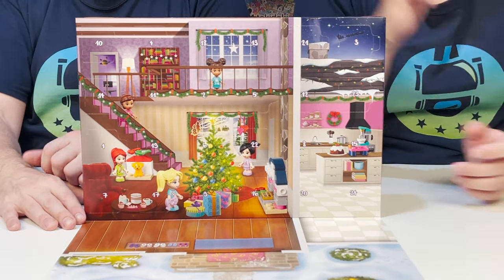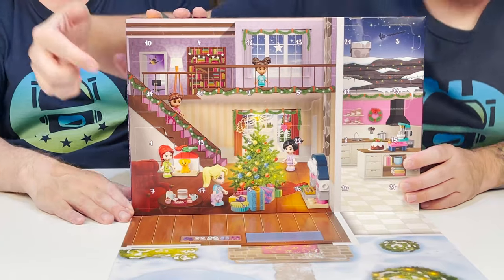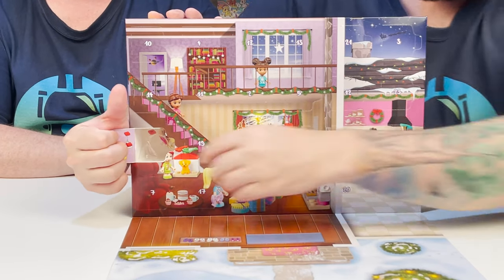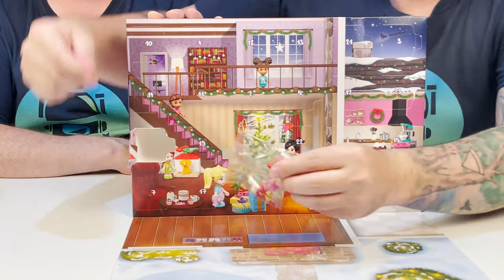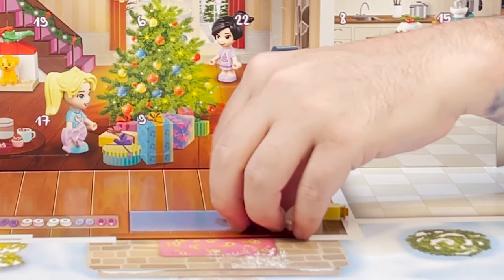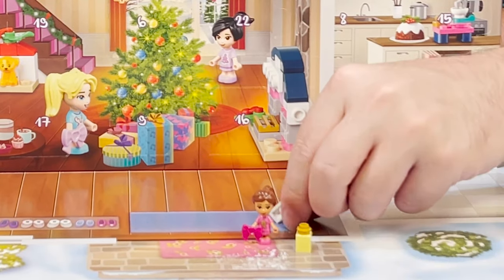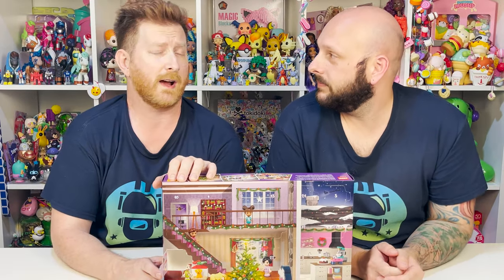You go first. Okay, here we go. Where's number one? Number one is right here. We got our first little LEGO figure. She's got a little teddy bear on her shirt. She also comes with a present and her stocking, which is adorable. They say the stockings are hung by the chimney with care — they are indeed.